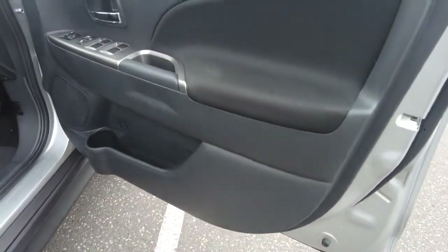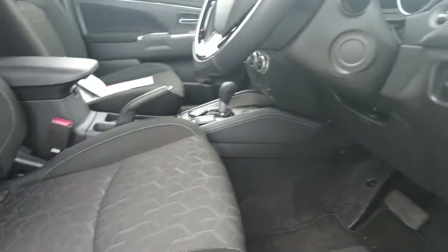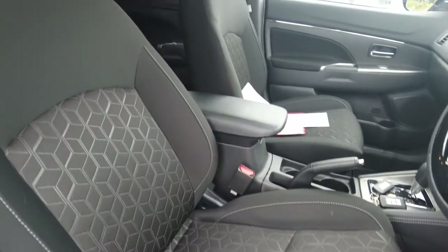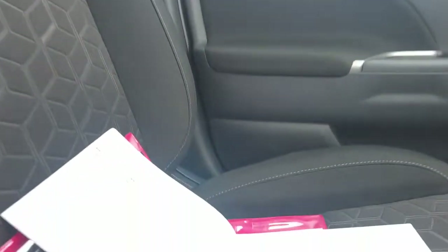To the inside of the car — immaculately kept door cards, as well as a perfect condition cloth interior for all five seats. Very clean throughout. This car has had its first service with us.